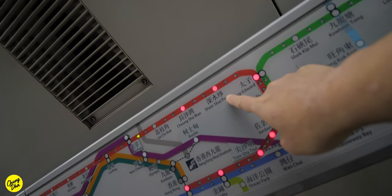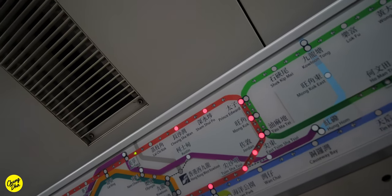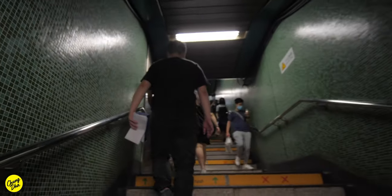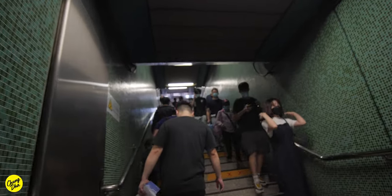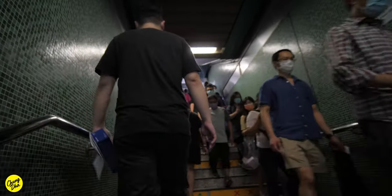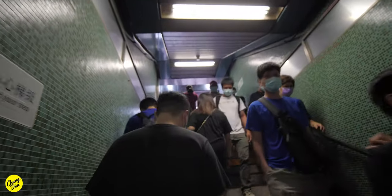So we are heading to Shem Shui Po. I'm actually speaking from behind the mic here, trying to see how it sounds from behind the mic. We're heading out of exit D2, which is in the direction of the Golden Arcade Mall, and we're going actually to a street behind there where we can find a pro-life shop.